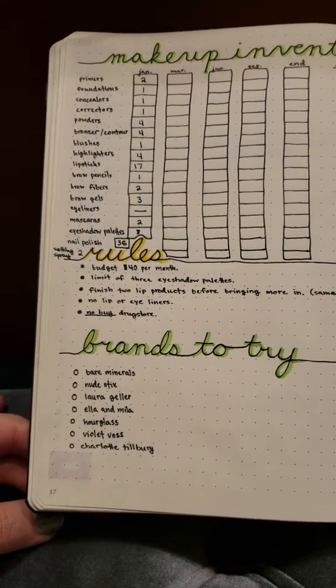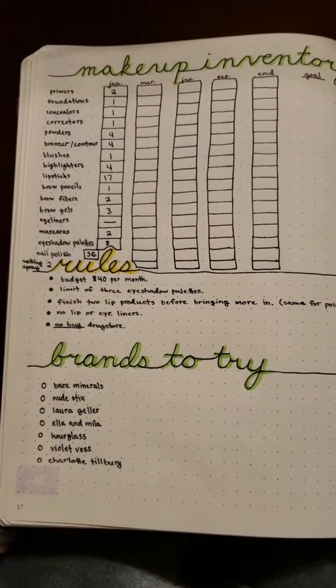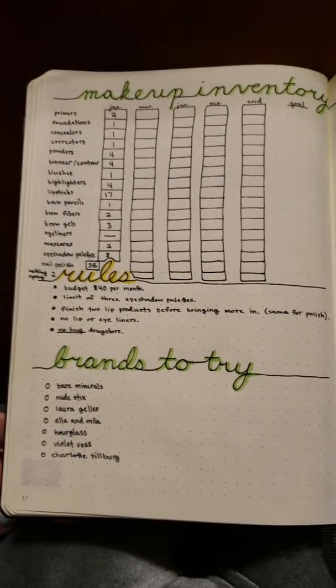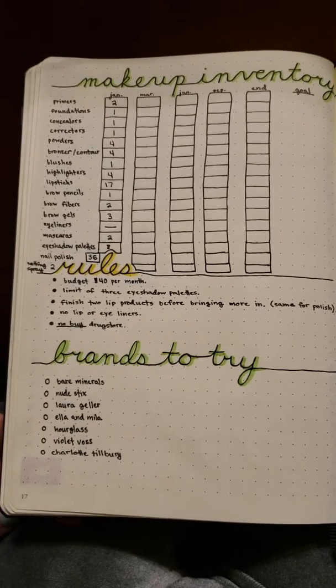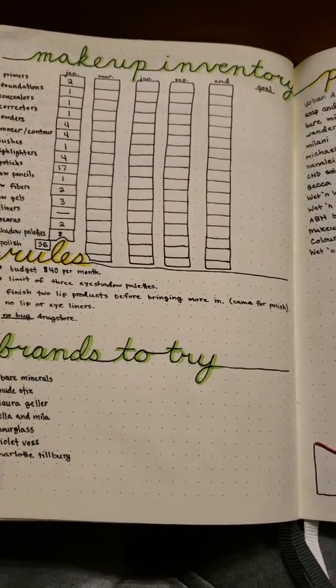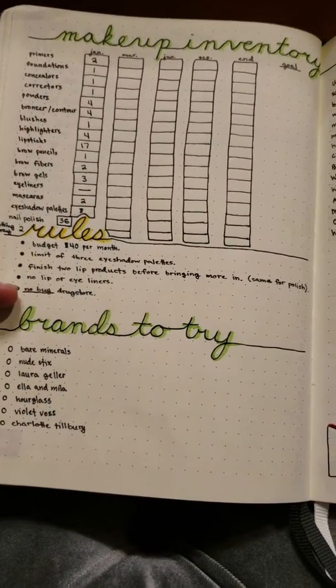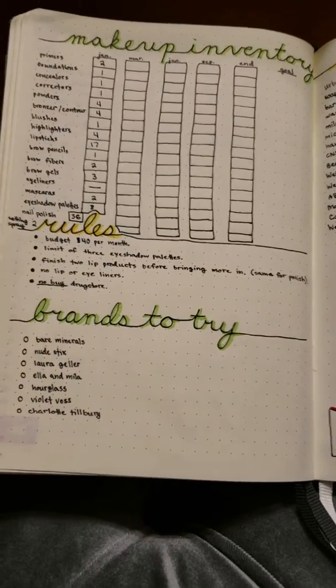I'm trying to get this in focus. You guys are looking at my bullet journal right now. Today's video is going to be about my makeup rules for 2019. Up here I just have my makeup inventory, which I started with at the year. I'm also including nail polishes, the rules I want to follow, and then brands that I want to try.